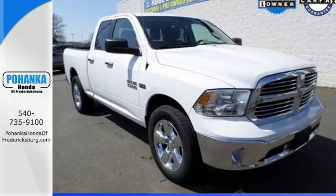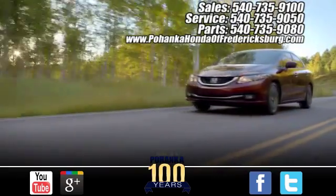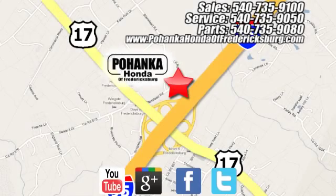Get behind the wheel today. Pohenka Honda of Fredericksburg is a great place to buy a car, conveniently located at 60 South Gateway Drive in Fredericksburg.